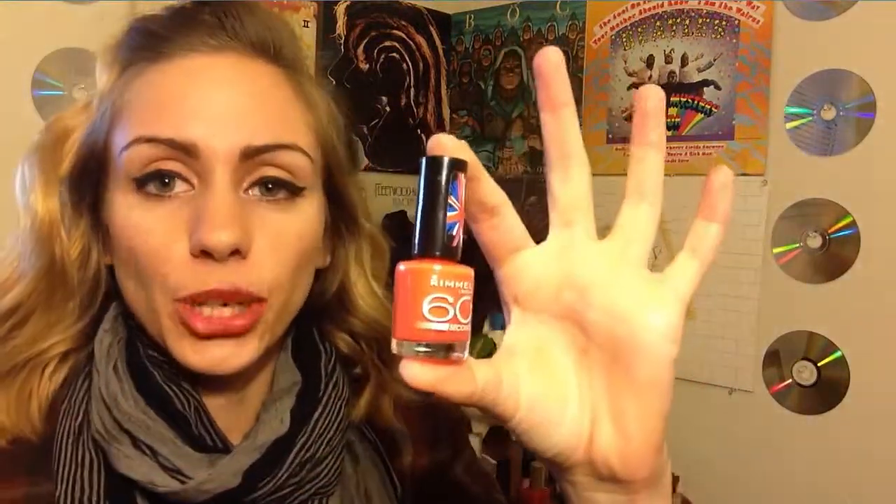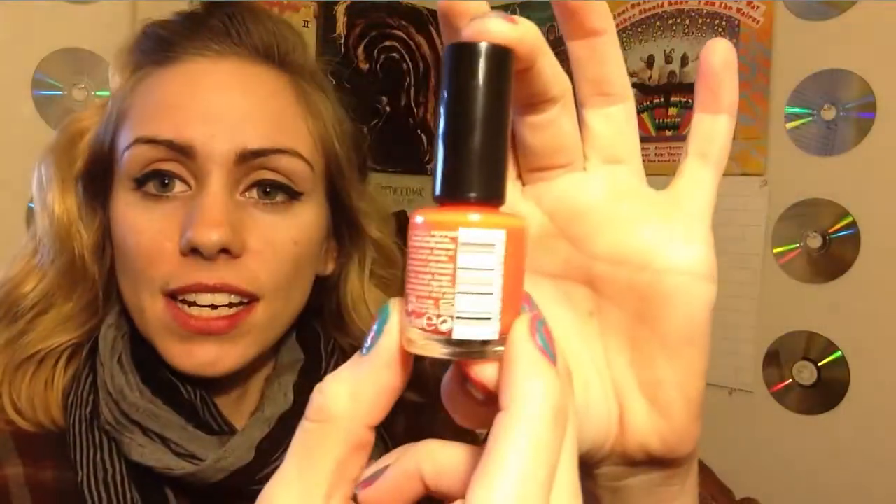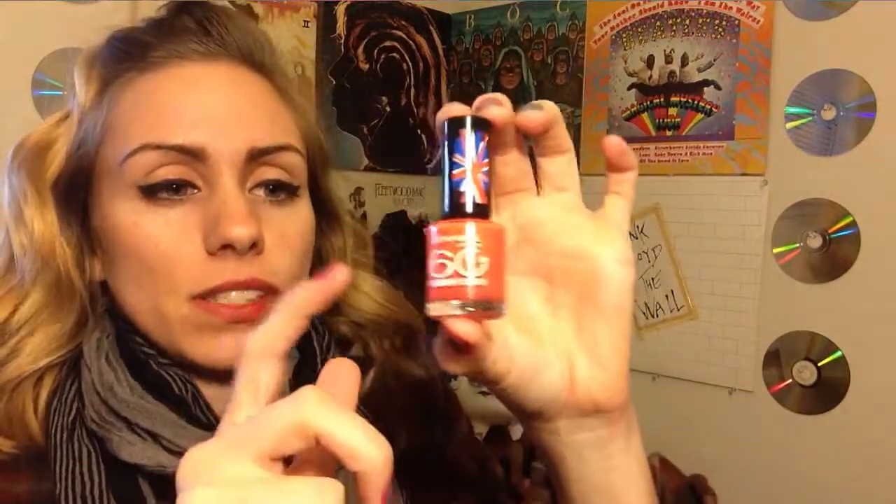The second color I chose is this Rimmel 60 Second — it dries in 60 seconds — and the color is Red Hot Chili Pepper. I don't know if the light does this color justice because it makes it look pretty orange, but it's pretty peachy. If you've seen the peach colored iPhone 5C, this is very similar to that color.